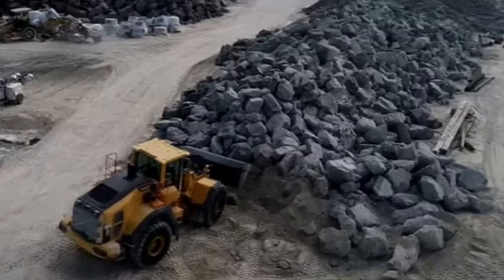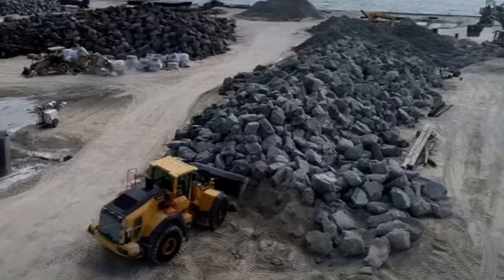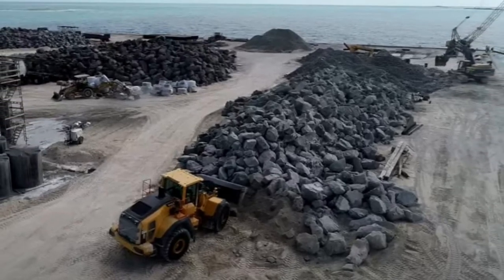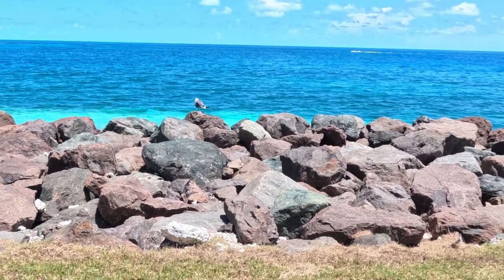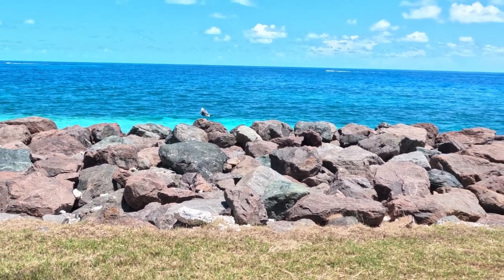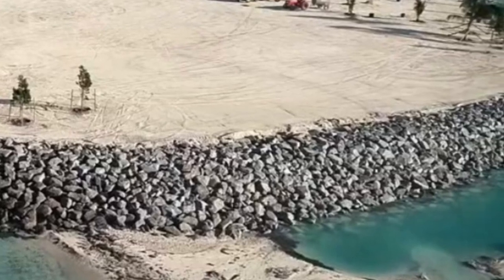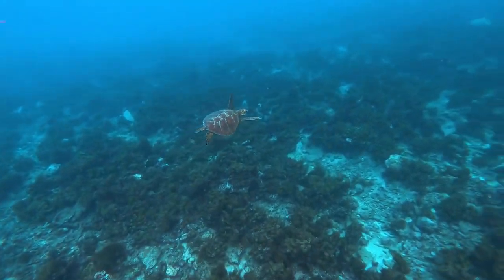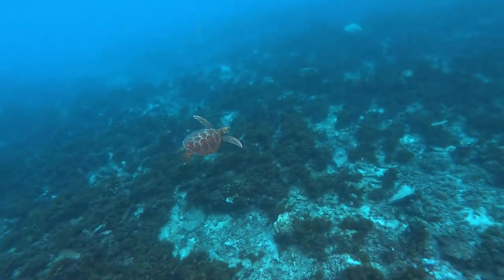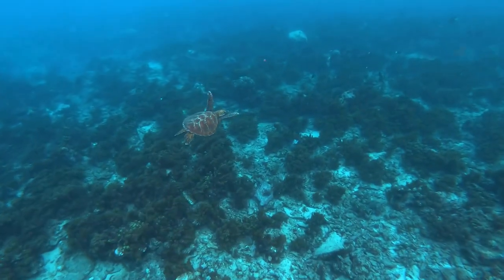160,000 tons of rock from Canada were shipped in to reinforce the shoreline. Each rock was strategically placed one section at a time with just the right slope. As the rocks arrived, so did the lobster, the conch, and seagrass — the first signs of sea life returning to the area.